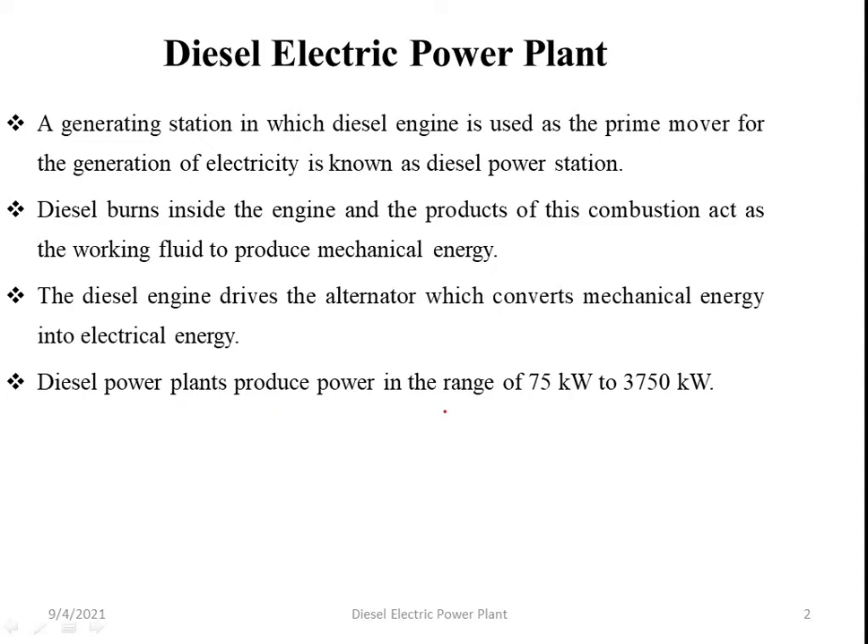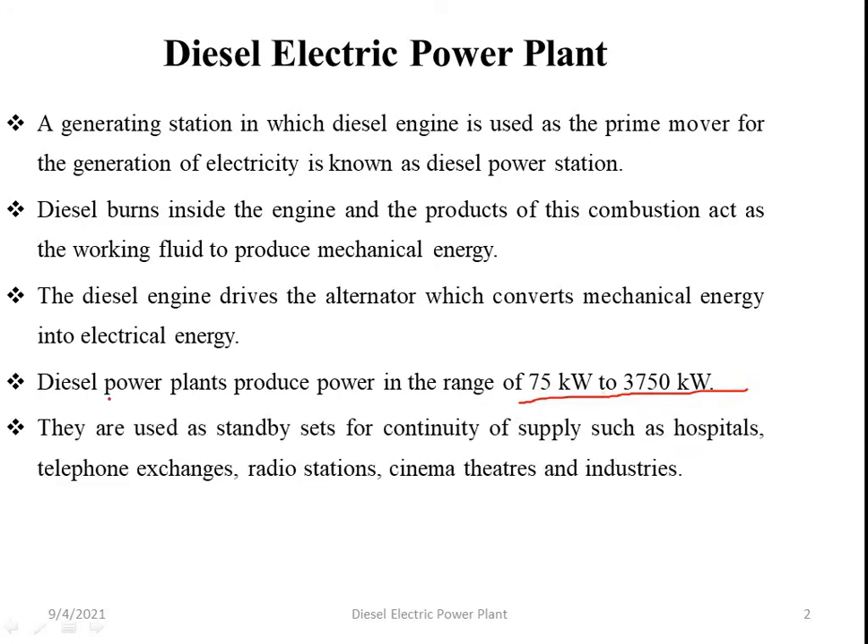Diesel power plants produce power in the range of 75 kilowatt to 3750 kilowatt. They are used as standby sets for continuity of supply for facilities such as hospitals, telephone exchanges, radio stations, cinemas, theatres, and industries. They are also suitable for mobile power generation.